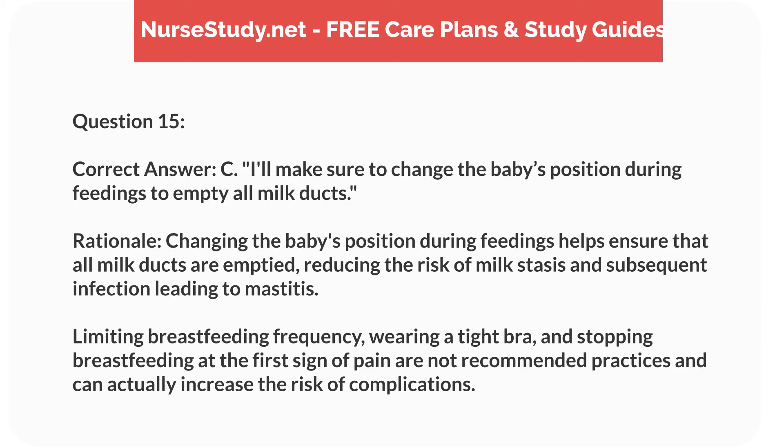Correct answer: C. I'll make sure to change the baby's position during feedings, to empty all milk ducts. Rationale: changing the baby's position during feedings helps ensure that all milk ducts are emptied, reducing the risk of milk stasis and subsequent infection leading to mastitis. Limiting breastfeeding frequency, wearing a tight bra, and stopping breastfeeding at the first sign of pain are not recommended practices and can actually increase the risk of complications.